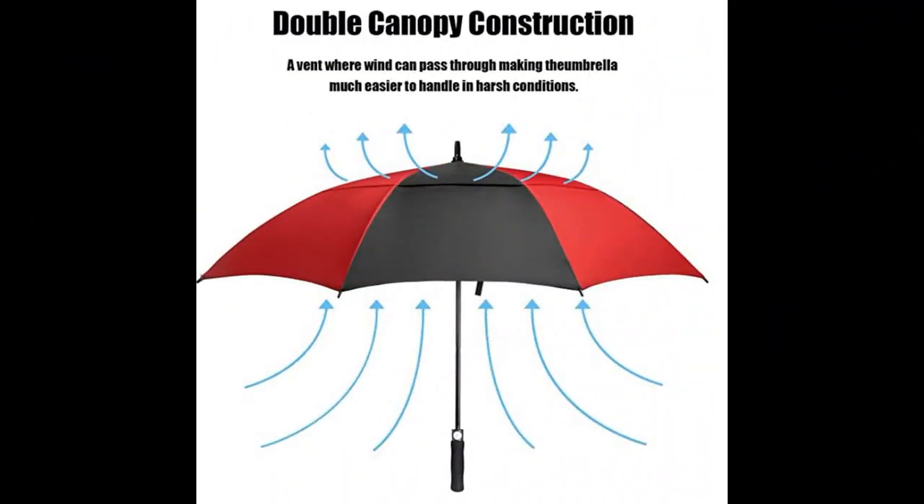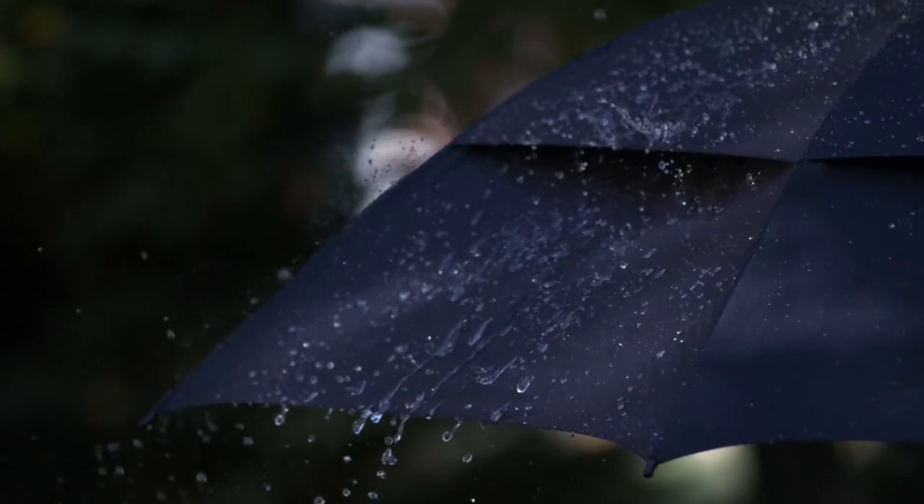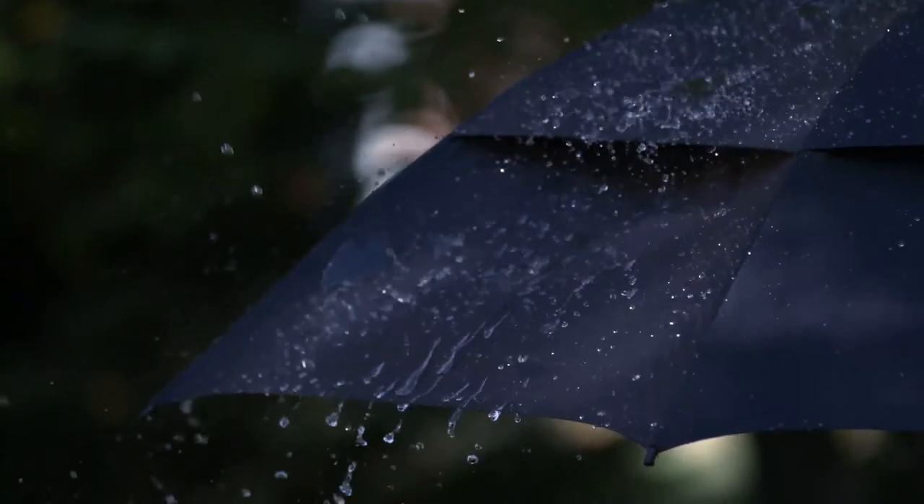The double canopy design and hardened steel frame will ensure that your umbrella is virtually windproof. The durable construction creates a vent during which wind can pass through, making the umbrella much easier to handle in harsh conditions.